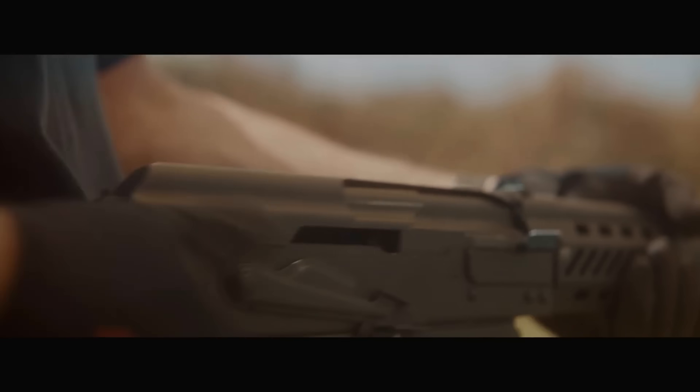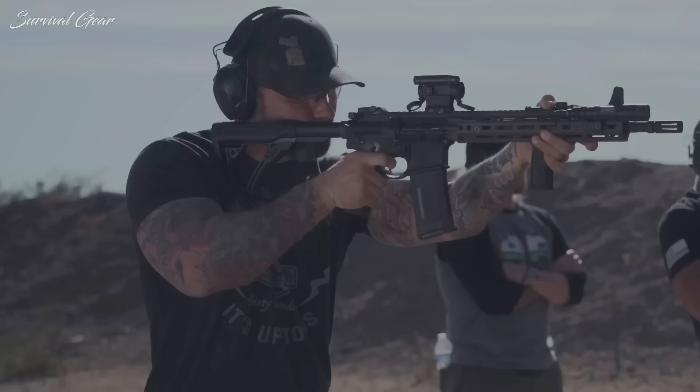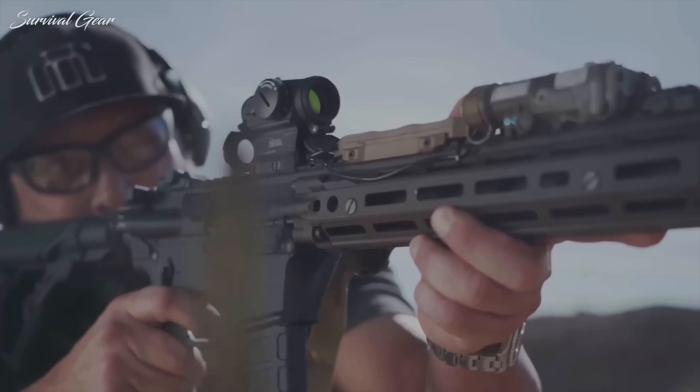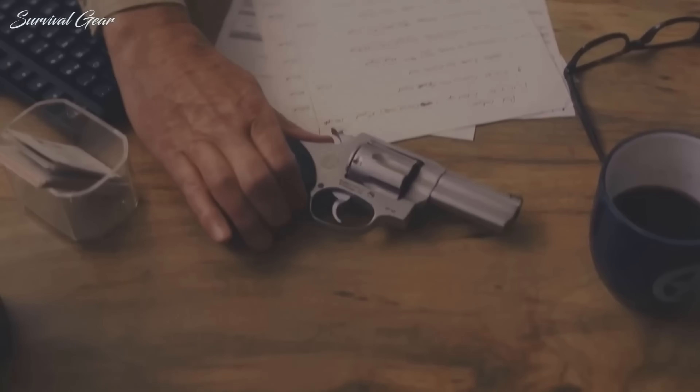Today, we're going to be talking about the only 5 guns you actually need. This list includes everything from range work to personal protection to hunting. Stay with us till the end as we go through our list of must-have guns for every purpose imaginable.